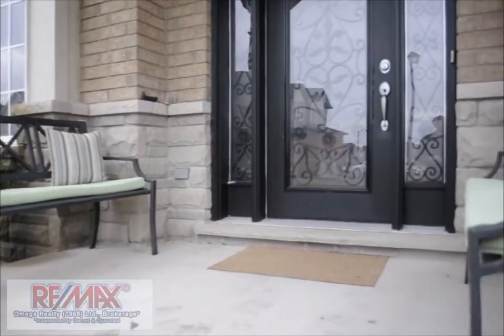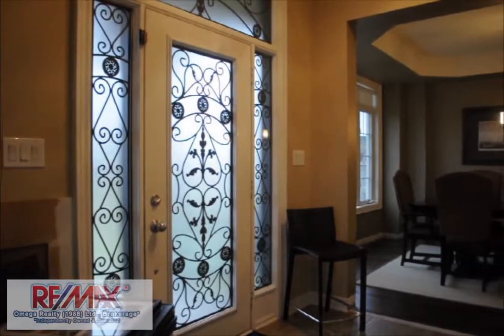This four-bedroom beauty has its real strength in the two living areas, terrific dining room, and professional-grade kitchen.